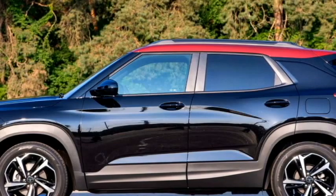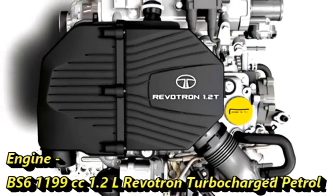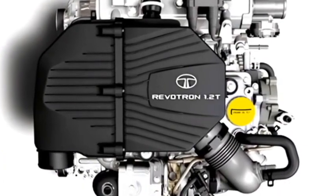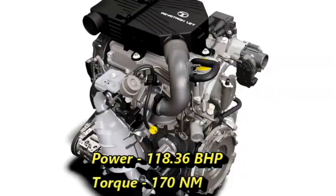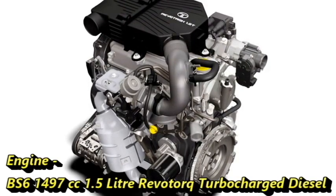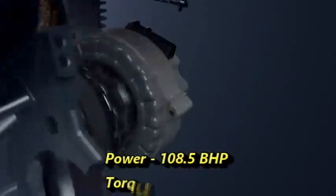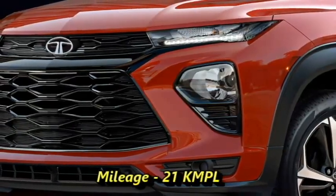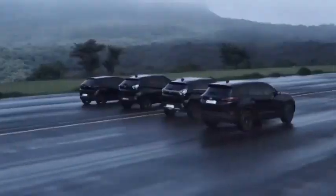In terms of power, the SUV will share the same engine options as the Tata Nexon. The BS6-compliant 1199cc 1.2-litre turbocharged petrol engine can develop 118.36 bhp of power and 170 Nm of peak torque, and the BS6-compliant 1497cc 1.5-litre turbocharged diesel engine can generate 108.5 bhp of power and 260 Nm of peak torque. The car can deliver a mileage of 21 kmpl. Tata may also bring an electric version of the Blackbird afterwards.